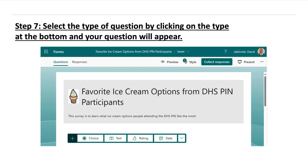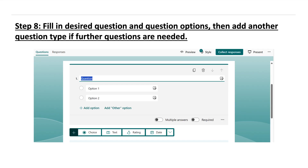Step seven: for the first RFI question, click on the appropriate icon to indicate if answers should be provided via multiple choice, a text box, a rating, by a date, or you can use the drop-down arrow to select additional options. Step eight: in the box at the top of the screen, type in your desired question. You'll repeat this process for each question you want to ask in your RFI.